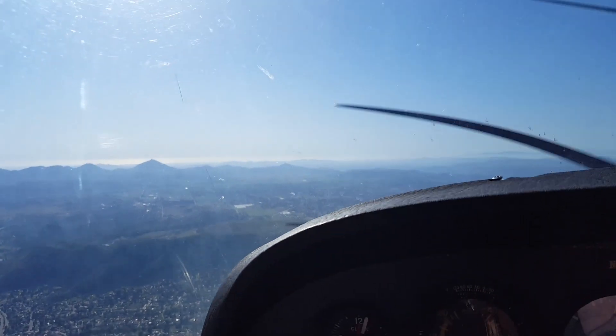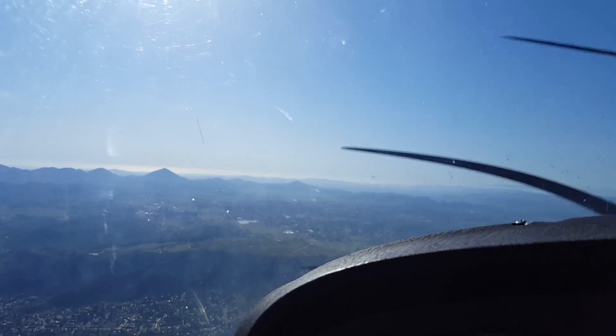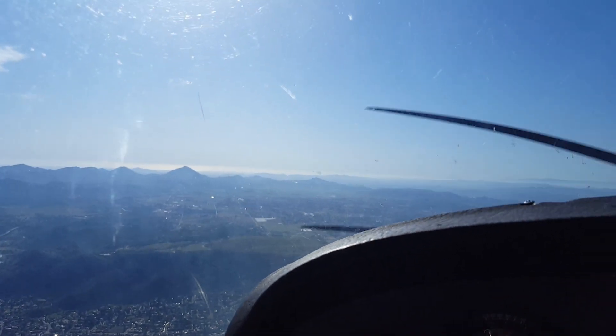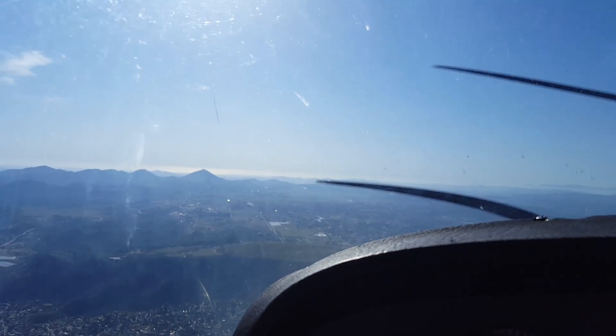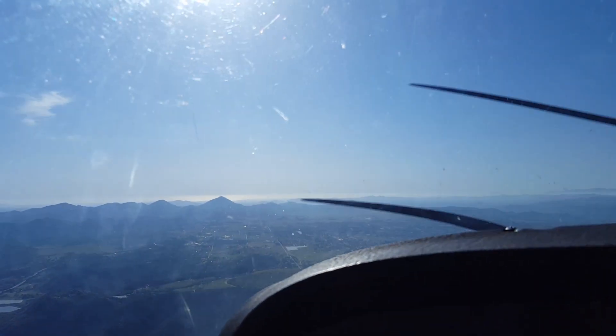It's a little bumpy out here today — a little bit of turbulence — but we're making our way here to Ramona. And here in a few minutes we'll be giving them a call at a 5-mile final for runway 27.